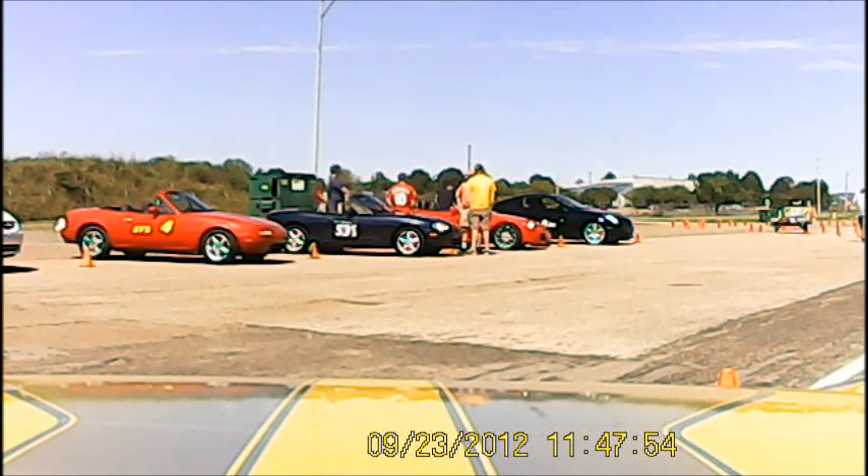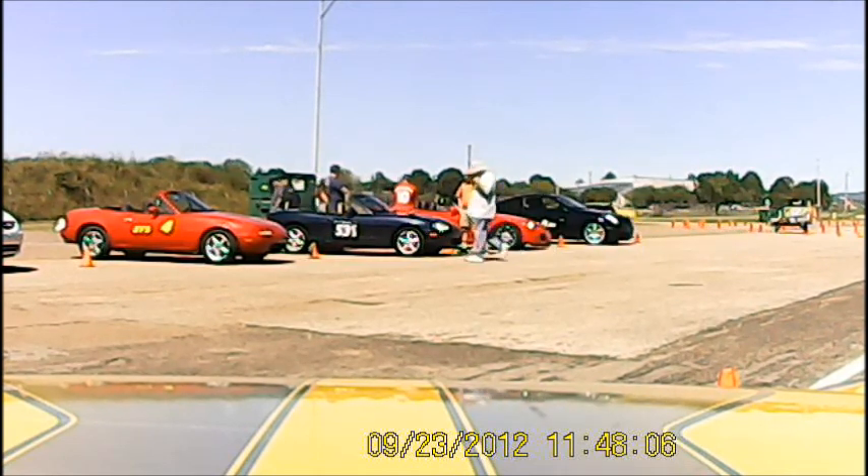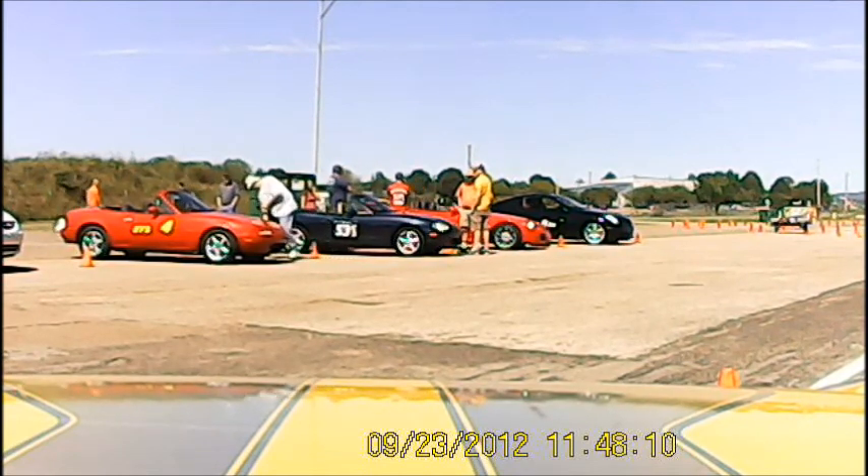We're starting our fourth and final run for this run group. The first car to finish his fourth run is Malcolm Davis in the yellow Z06. Malcolm just turned a clean 61.022, and that is Malcolm's best time today.